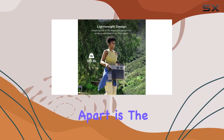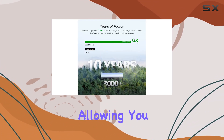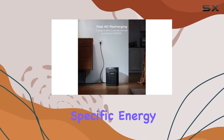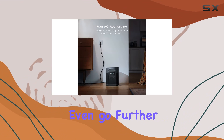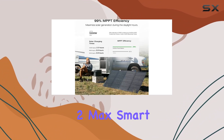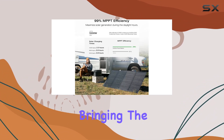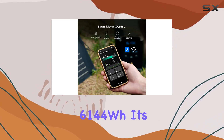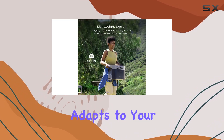What sets it apart is the expandable capacity, allowing you to triple the power with two to six kilowatt hours to meet your specific energy needs. You can even go further by adding up to two Delta 2 Max Smart Extra batteries, bringing the total capacity to an impressive 6144 Wh — a versatile solution that adapts to your lifestyle.